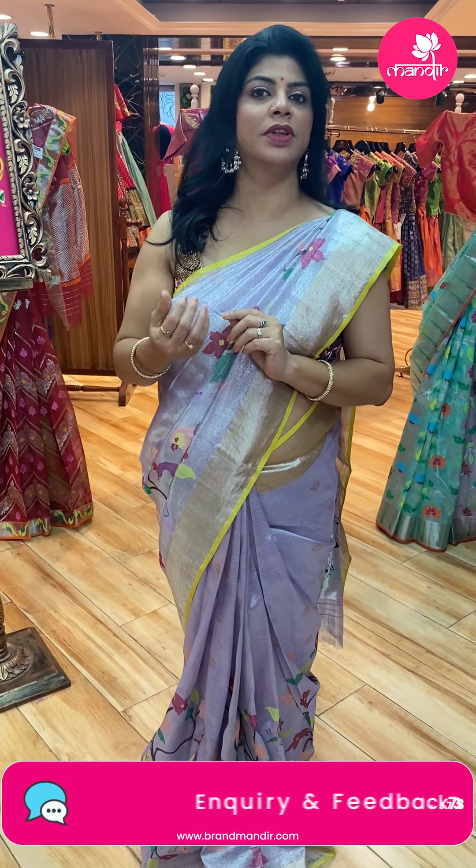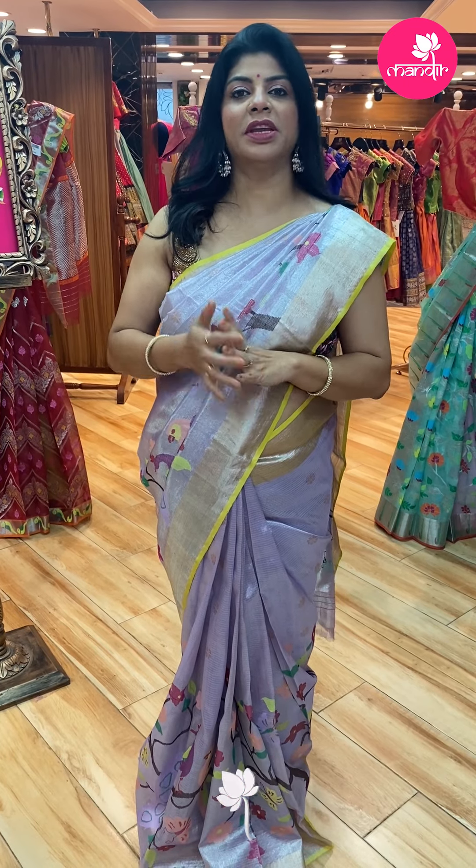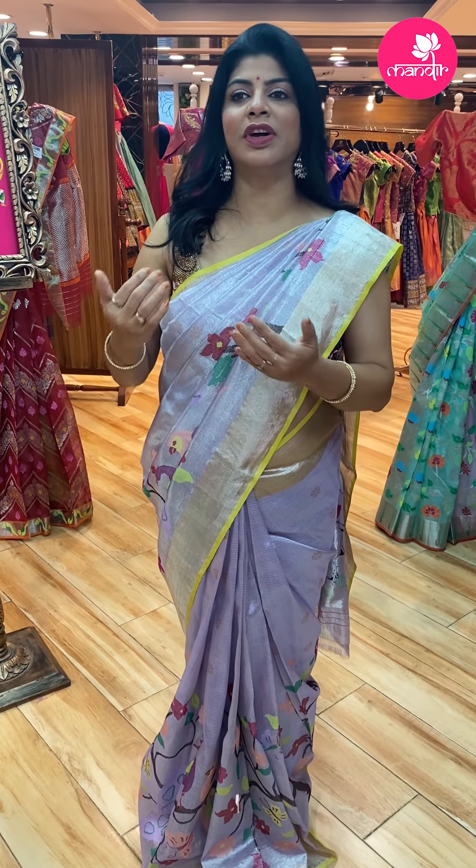They also have exclusive sarees — pure handloom kotas fabric. And the starting price is 5,000 to 6,000.